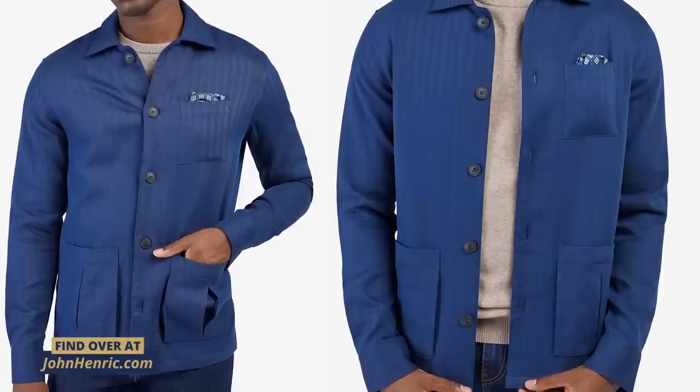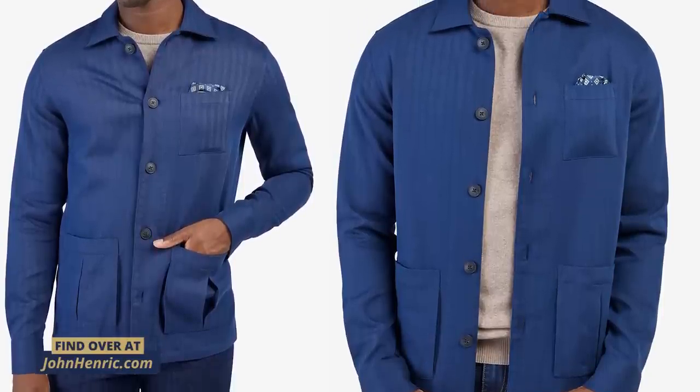The most dressed-up look when wearing an overshirt is going to be in a solid dark color. This blue herringbone right here — beautiful, classic, and on point.